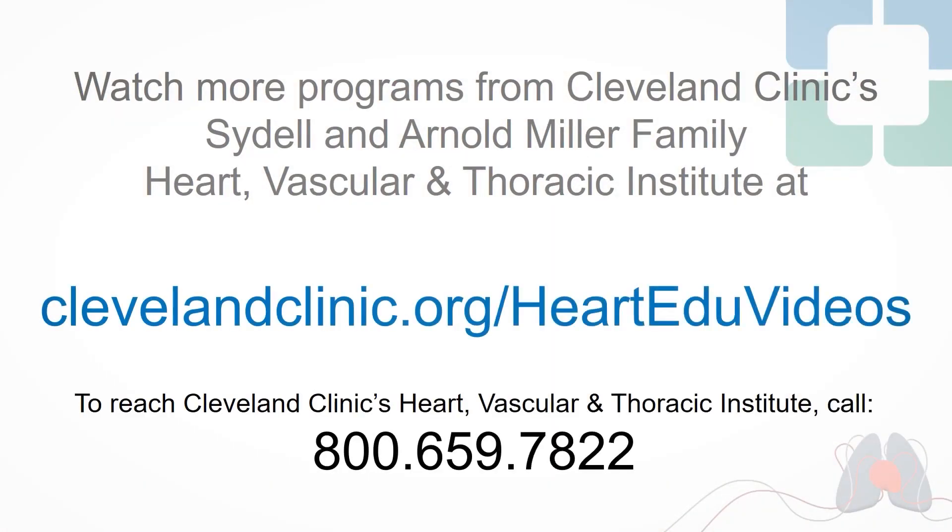Thank you so much for joining me and listening. I hope I answered some of your questions or that you were able to learn something new today. If you have questions, there are a lot of resources on our website, or any one of our surgeons would be more than happy to meet with you. Thank you again.